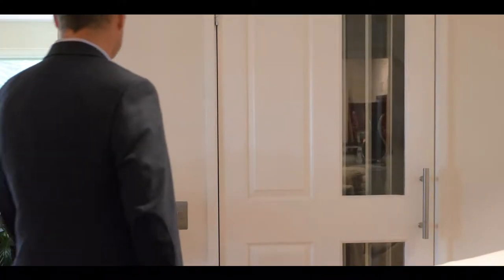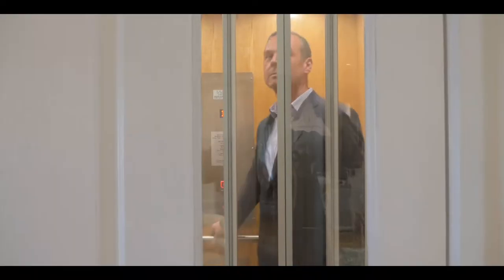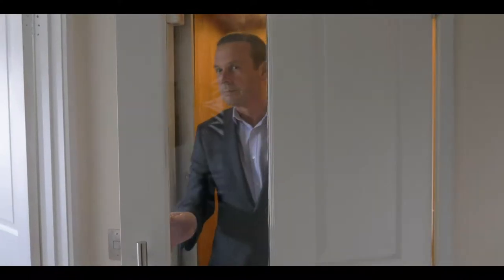An internal lift and extra wide doorways are ideal for the mobility impaired to move easily around this home. A separate home office and powder room downstairs is also ideal for clients to visit.